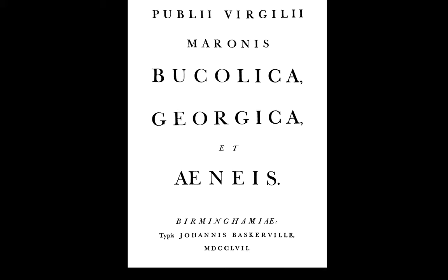Baskerville was an amazing typeface, but many people disliked it — they said it hurt their eyes. They were so used to Caslon that they resisted change. Benjamin Franklin, known as a prankster, played a trick: he printed pages in Baskerville but labeled them as Caslon, and people loved them. Then he printed Caslon and labeled it Baskerville, and people complained of headaches. He revealed the switch to show that people actually preferred Baskerville without realizing it, even though culturally they claimed to hate it.